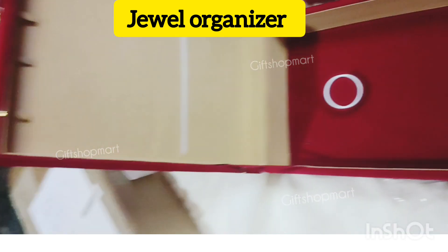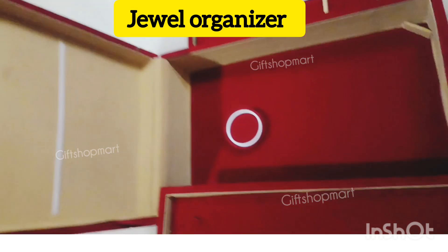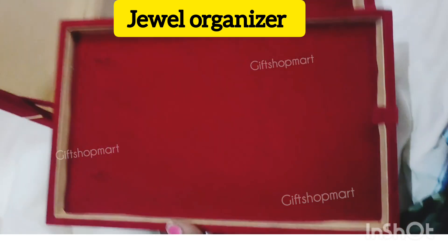If you travel, this box is a package. It is safe and secure. It is also for gold jewel. You can use imitation jewel.